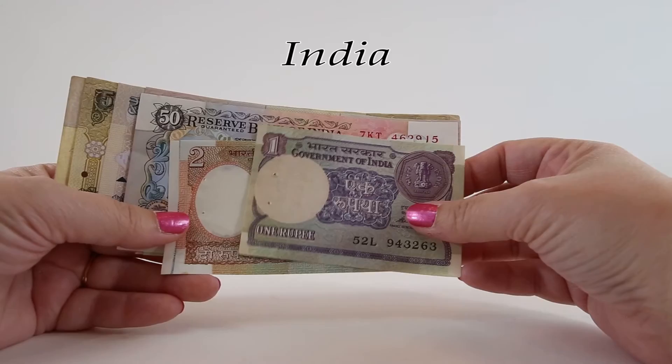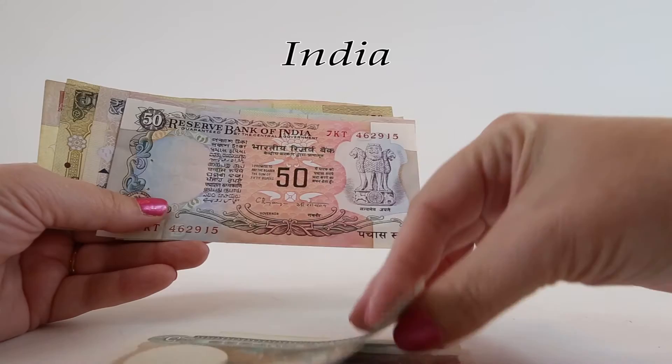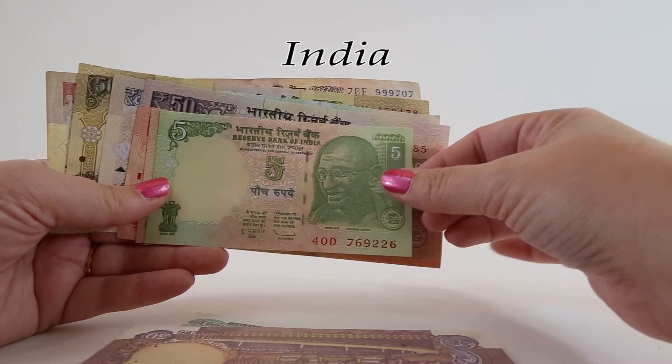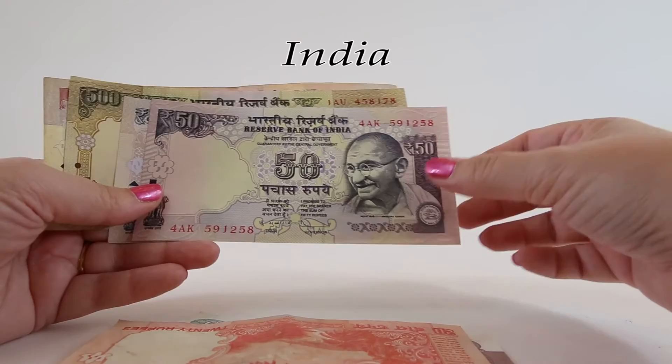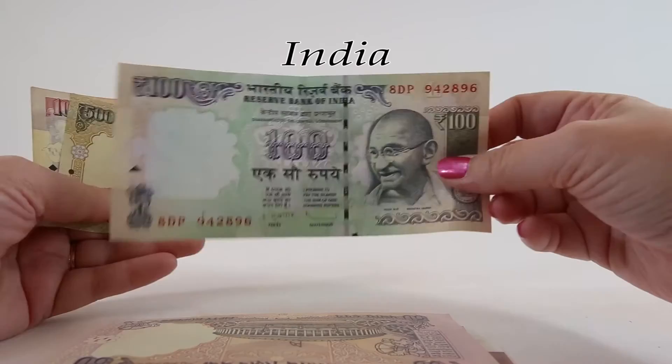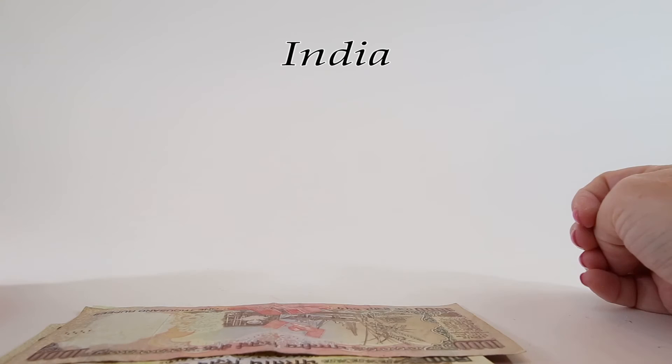We've covered a lot in today's episode. We learned about the National Emblem of India — the Lion Capital of Ashoka — oil rigs, satellites, and the Parliament House. We learned all about Mahatma Gandhi, agriculture, the fauna of India, Mount Harriet, and the Himalayas. We've talked about the recent demonetization of the 500 and 1,000 rupee banknotes and caught a glimpse of the new series of 500 and 2,000. I hope you've enjoyed this short trip to the Republic of India, and we'll see you next time on World Currency Collector.